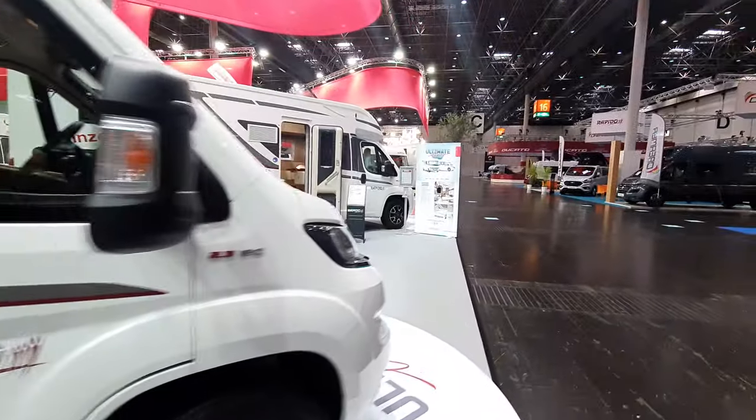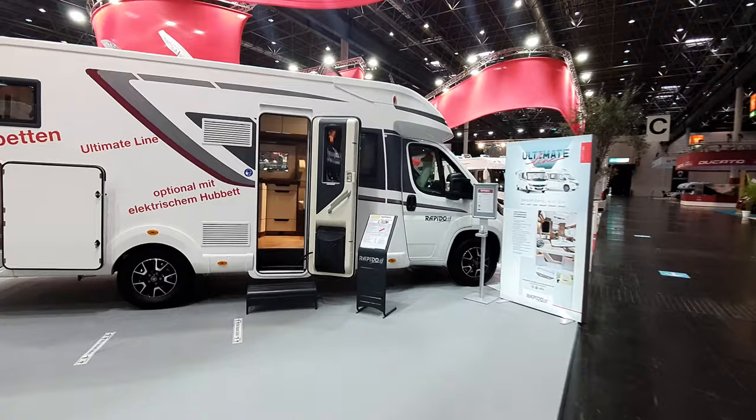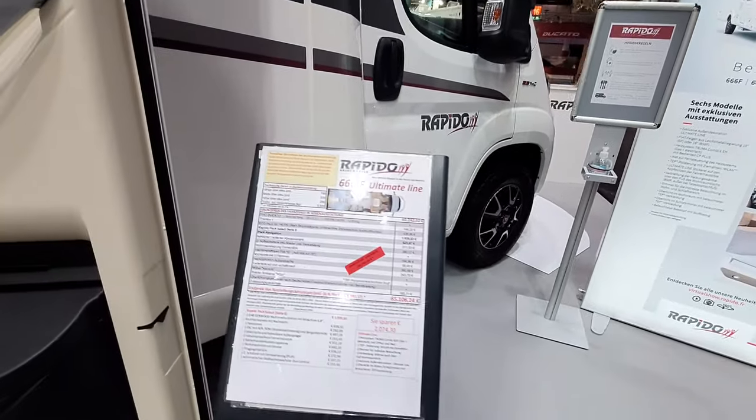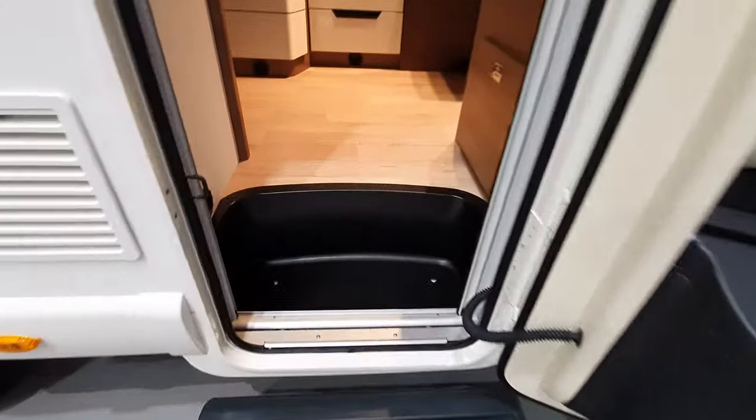We're going to have a look at another one — this one has a different layout inside, the German layout. It's 65,000 euros, 749 centimeters long. It needs to be longer because of the rear layout.